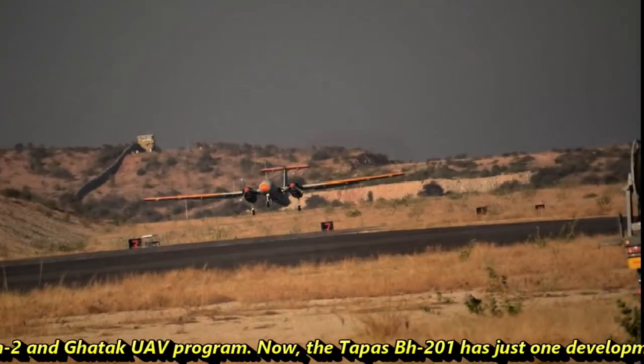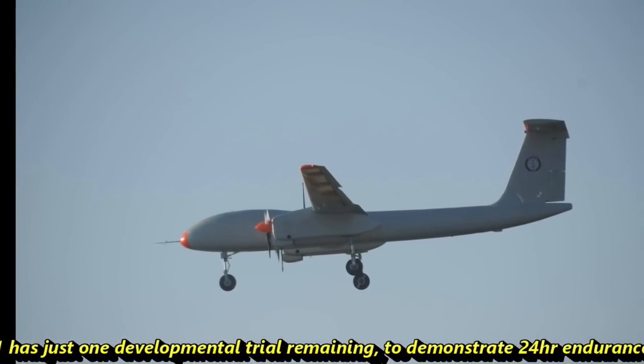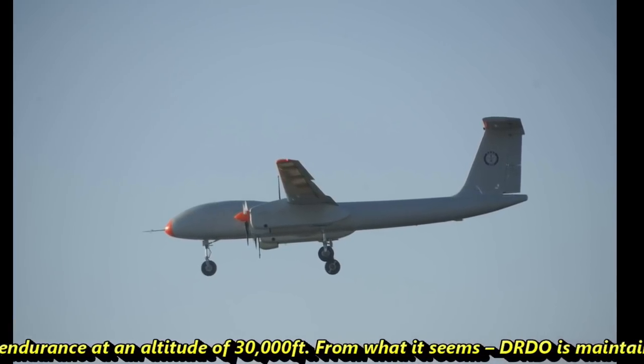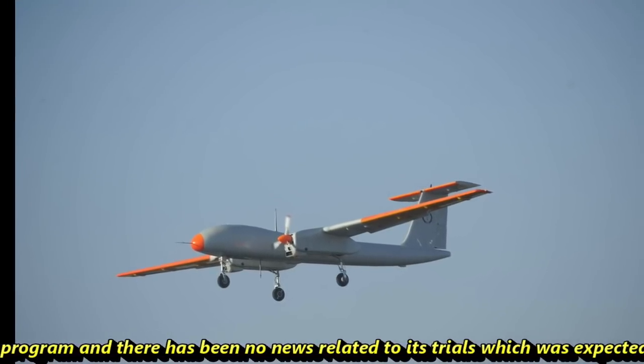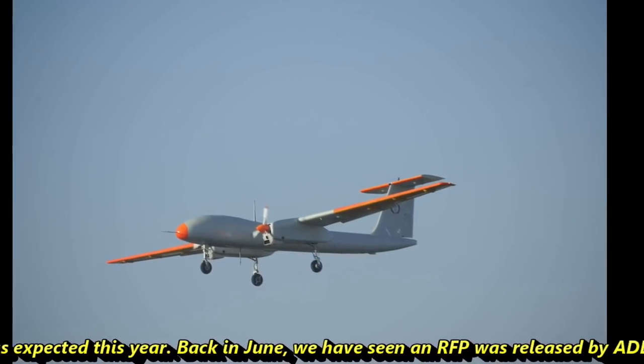TAPAS BS-201 has just one developmental trial remaining — to demonstrate 24-hour endurance at an altitude of 30,000 feet. From what it seems, DRDO is maintaining a lot of secrecy around this program, and there has been no news related to this trial, which was expected this year.